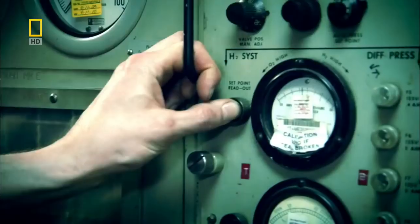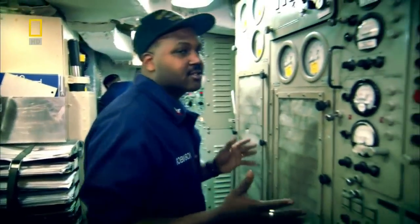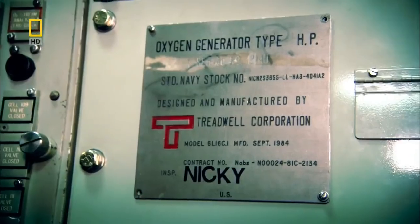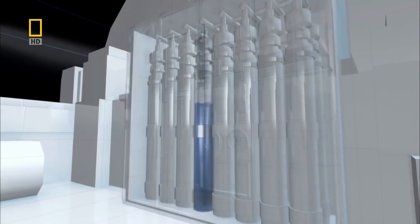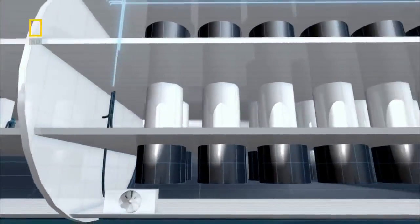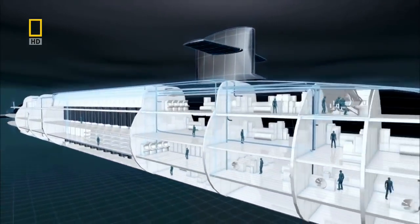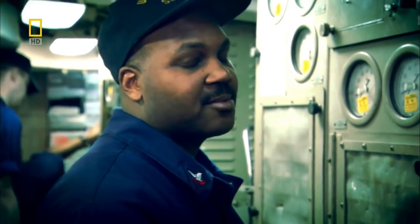Electrolysis is also used on the Pennsylvania to make oxygen from seawater, but on a much bigger scale. Here we have the oxygen generator — her nickname is 'Nikki.' Nikki produces over 4,000 liters of oxygen every hour. The oxygen is used to replenish stale air, which is then circulated around the vessel. Pure, clean air — we need to breathe, and if she doesn't make oxygen for us then we can't breathe, so we like to tend to her and keep her happy.